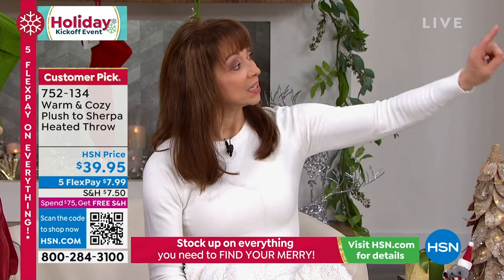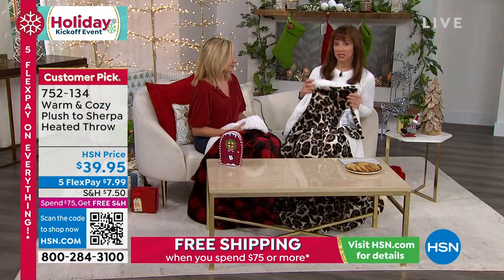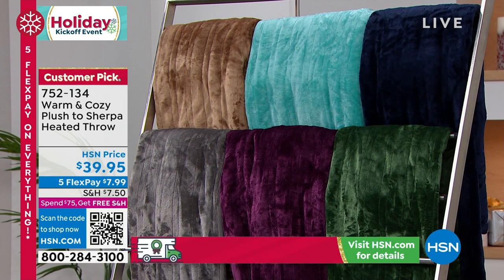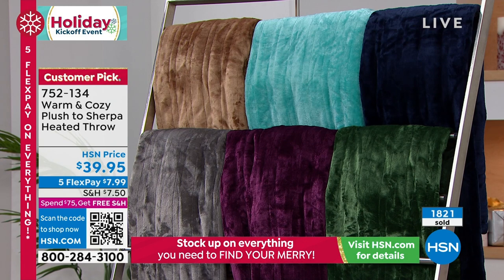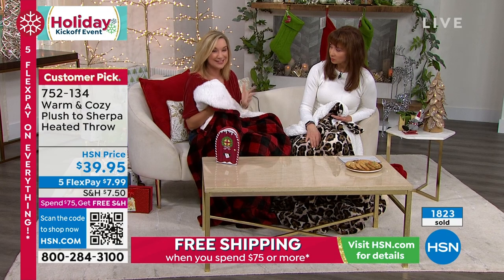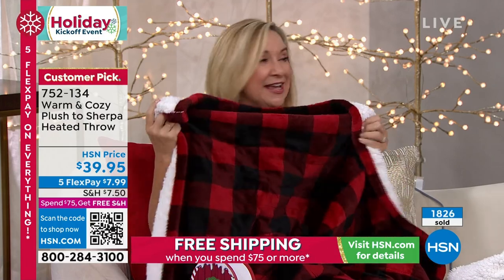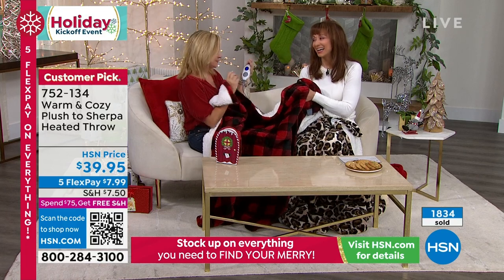If you have tried other heated blanket throws, promise me you'll try this — there is nothing quite like it on the market, and on top of that it's pretty. If you want the gray, it'll be the first to go. Navy is also very limited. Put it on flex pay and get it home. Heated throws always make the best gifts. In my house, every night at the end of a long day, everybody grabs one of these.